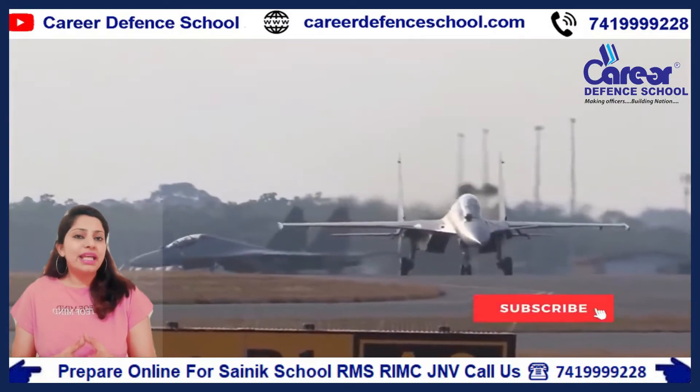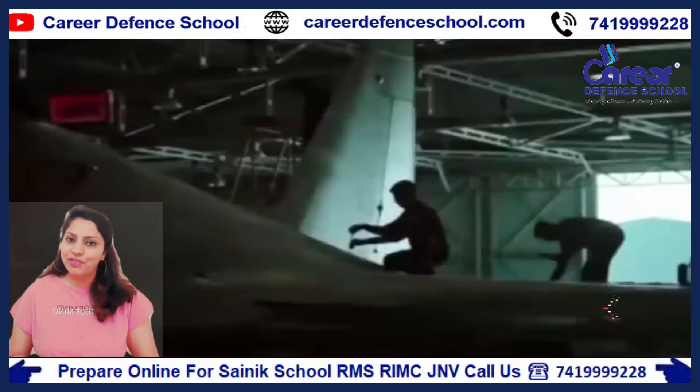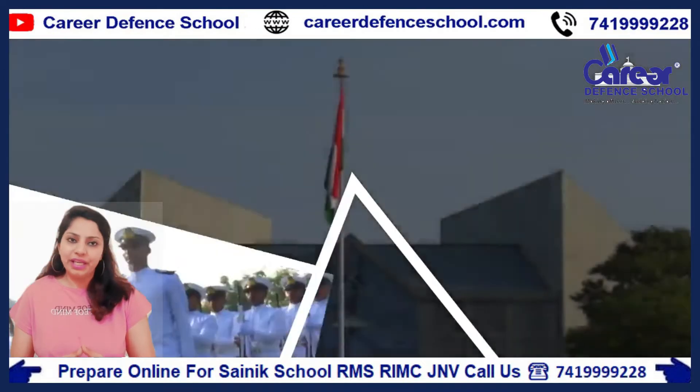In this video, we will know how to make your career as a technical officer in the Indian Air Force. Here we start the intro.